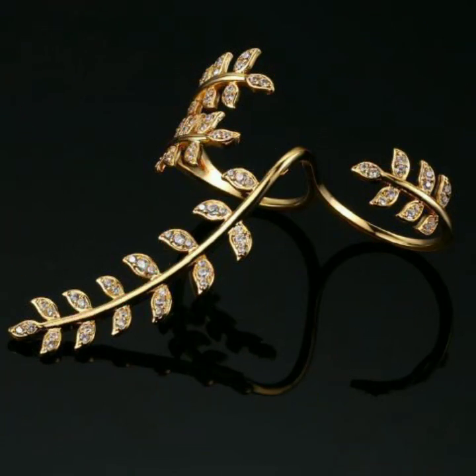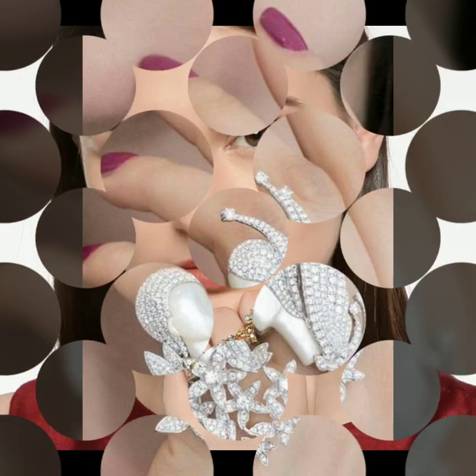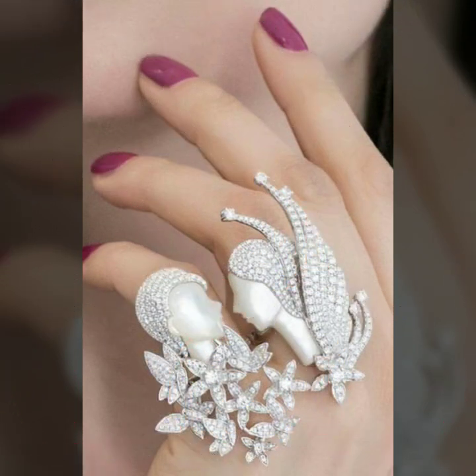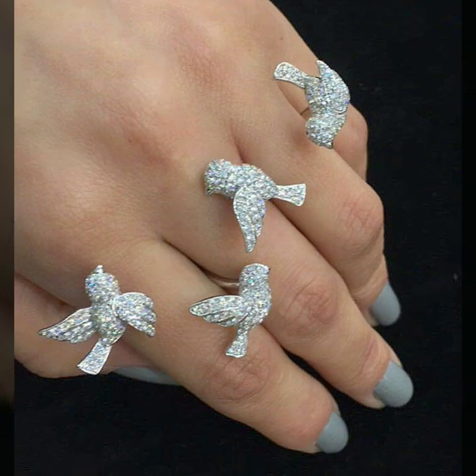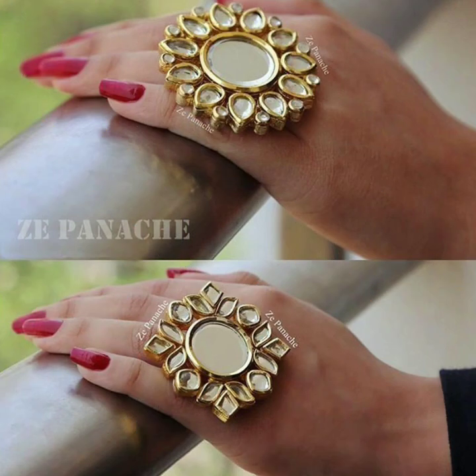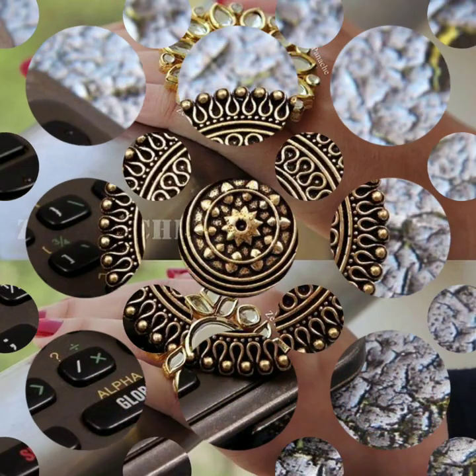Do remember not to overcrowd your fingers with too many rings — just go for one simple statement ring. You can also go for a two-finger ring, something connected, like a valentine pattern with flowers and studs, or a few birds. You could also go for a four-finger ring in kundan, which looks extremely stunning.